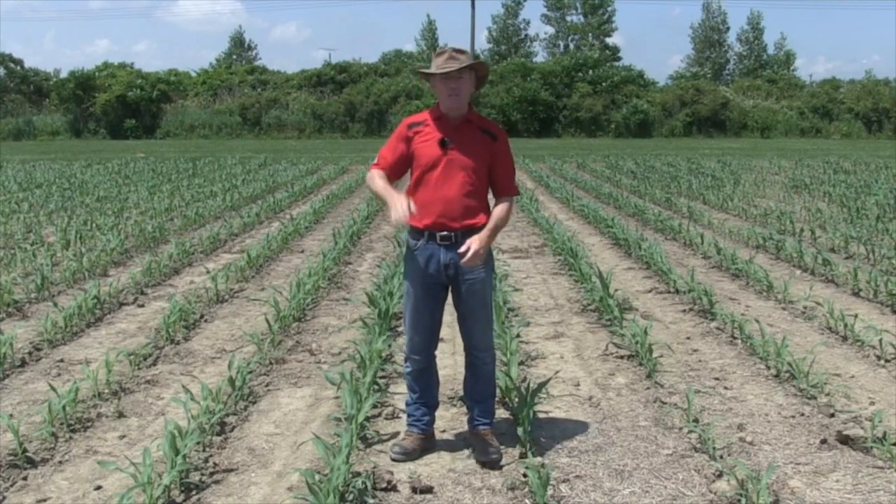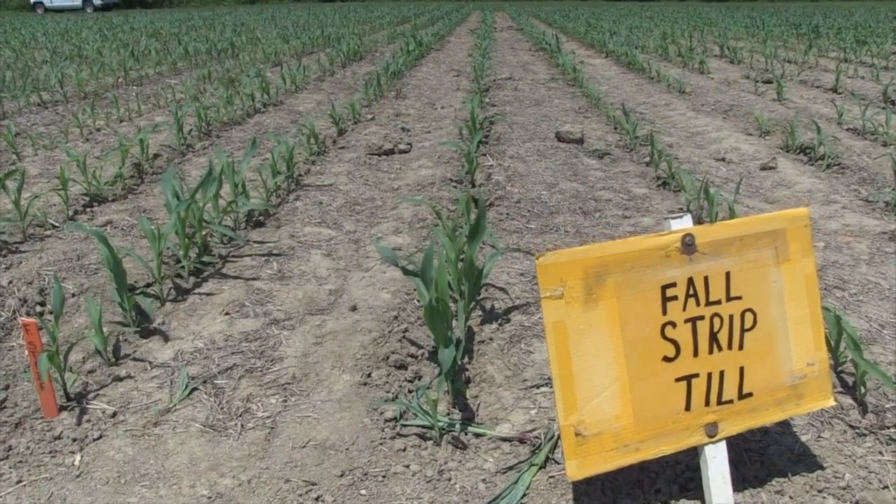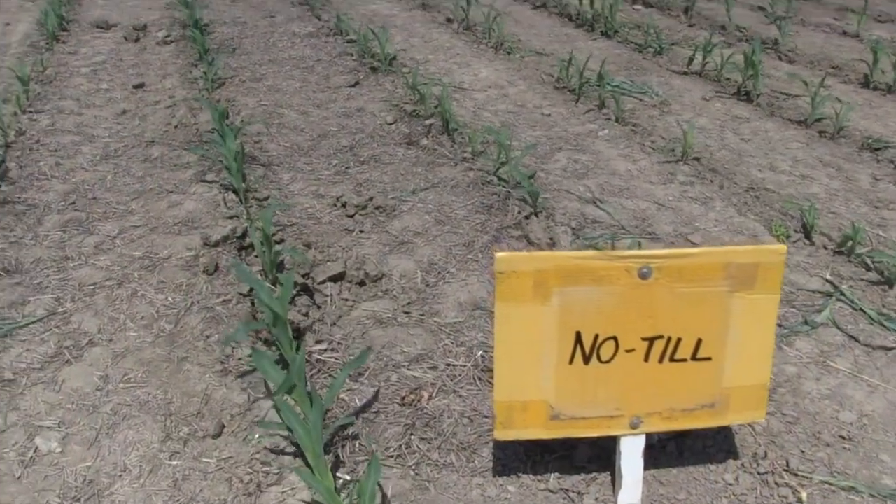We have different treatments here: fall strip-till, fall strip-till followed by a spring refresh, no-till, and also conventional, which is chisel plow.